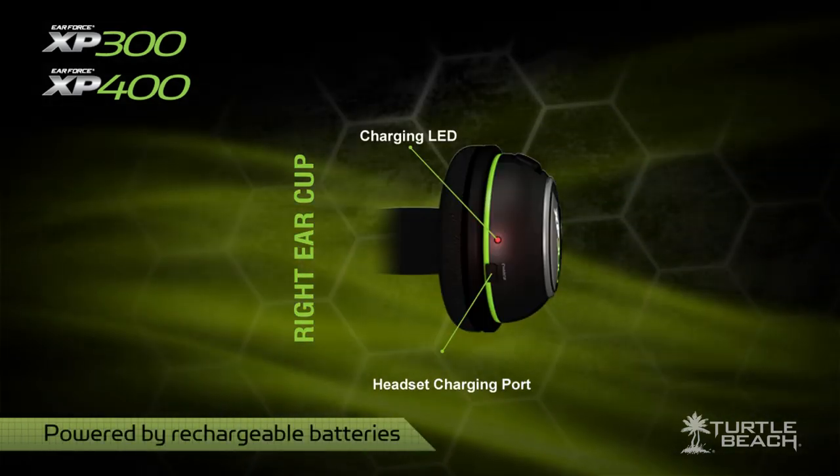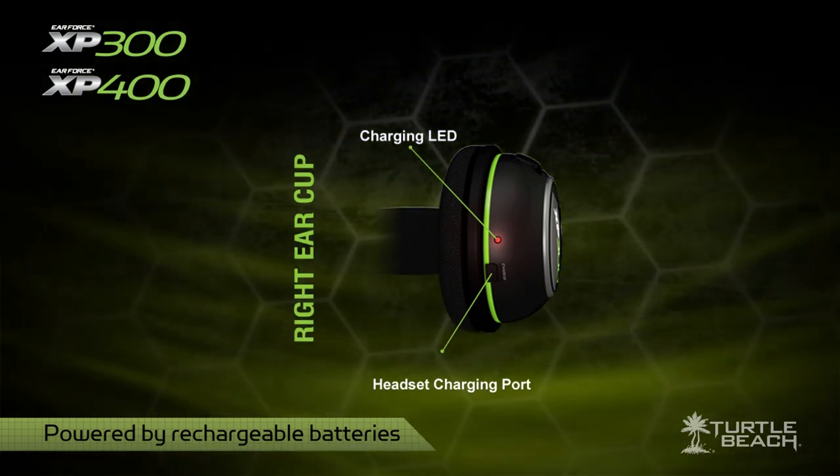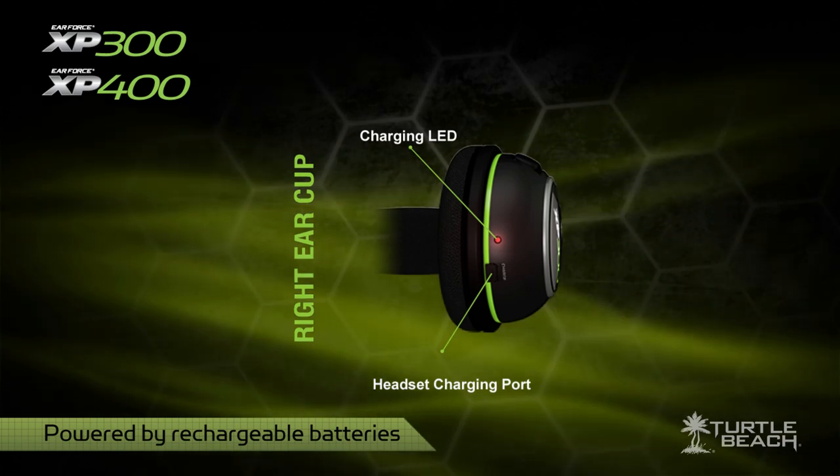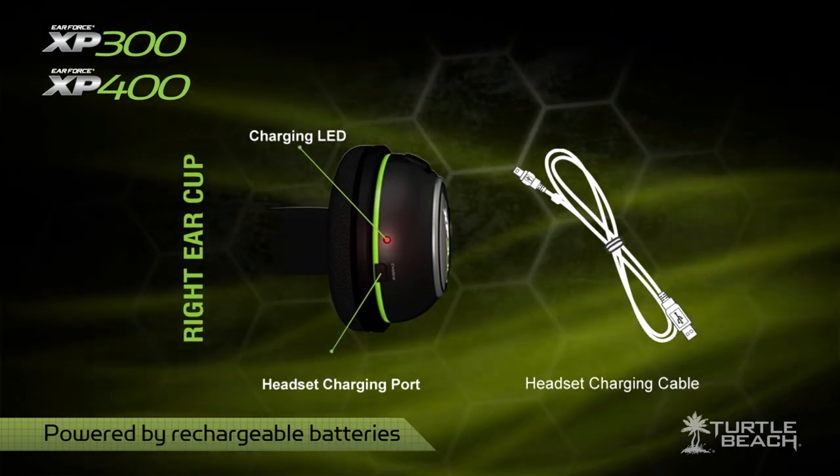The XP300 and XP400 also have rechargeable batteries, so you can enjoy hours of uninterrupted gameplay before the headset needs to be recharged. And when it does, you can keep playing while it's charging by connecting the included cable.